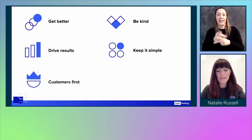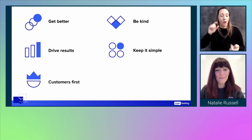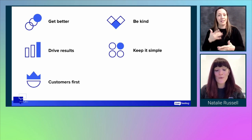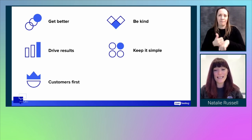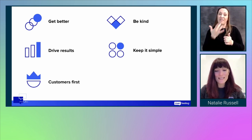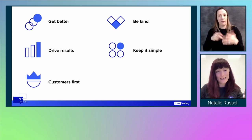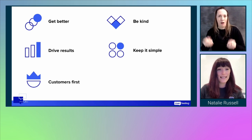Get better — we embrace a continuous learning strategy so that we learn, evolve, and grow as a team. We drive results by striving for excellence in all that we do. We're focused on results and working with a sense of ownership and urgency. We put customers first — our most important job is to help our customers be successful. We're detail-oriented and earn trust through our expertise, integrity, and reliability. Be kind — this makes us stronger; we are humble, authentic, and treat each other with utmost respect. Keep it simple — we're intentional and focused, and believe in quality over quantity.